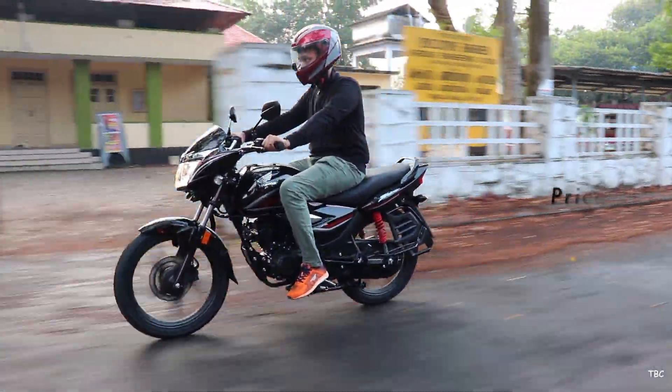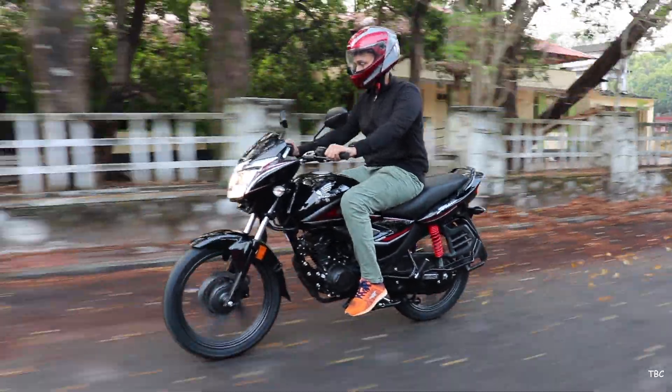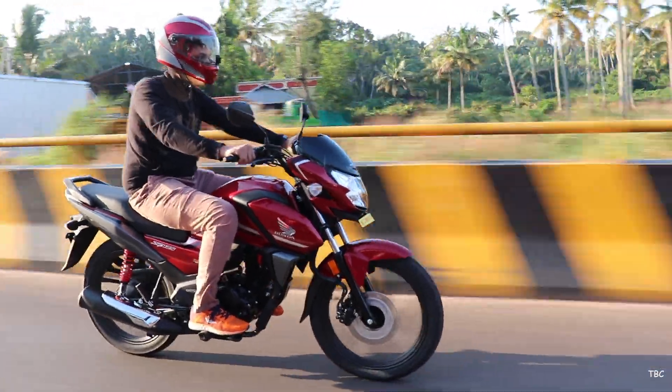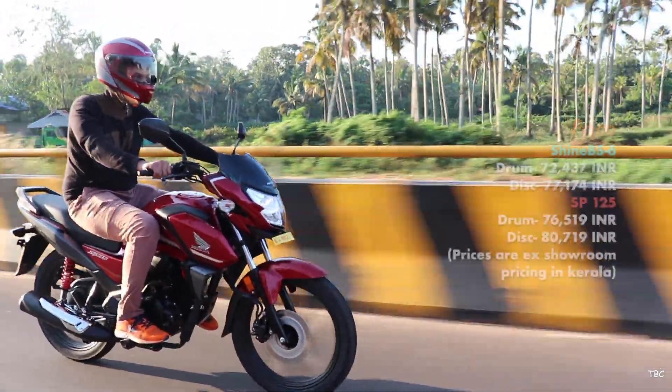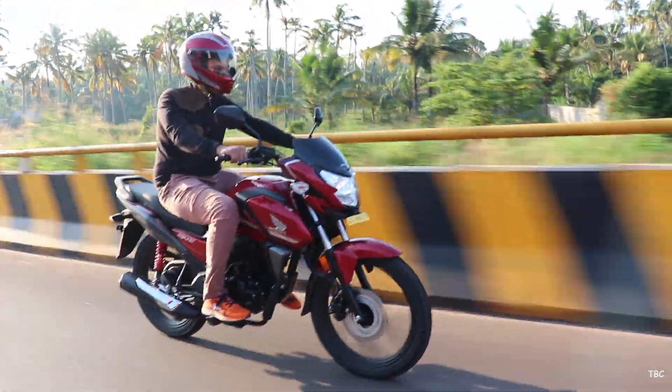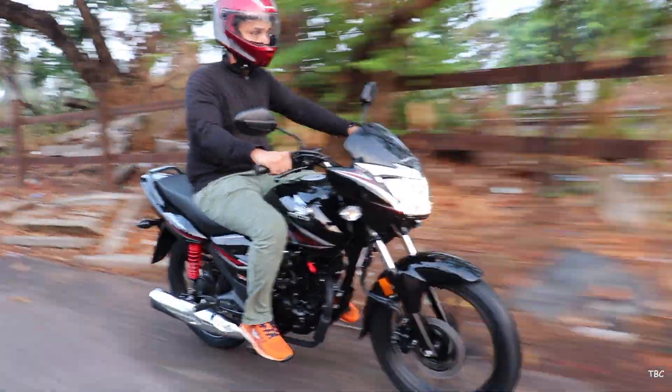The last factor is price. Both bikes are BS6-updated versions and hence both are pricier than older versions. Between the two, the SP125 is the more expensive bike — approximately 3,500 Indian rupees more than the Shine BS6 for the disc variant of both bikes.